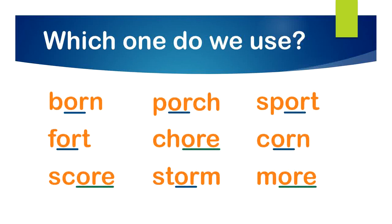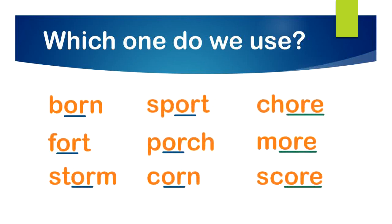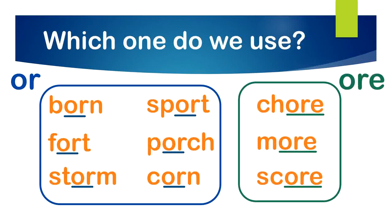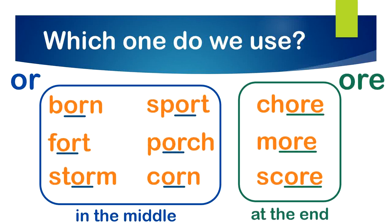Let's organize these into two groups — all of our O-R words together and all of our O-R-E words together. Now let's look at all of our O-R words. What do you notice about where O-R is located in each of those words? If you said it's in the middle, then you would be correct. And what do you notice about all of our O-R-E words? If you said at the end, you would be correct. O-R happens in the middle of words or at the beginning, and O-R-E happens at the end.